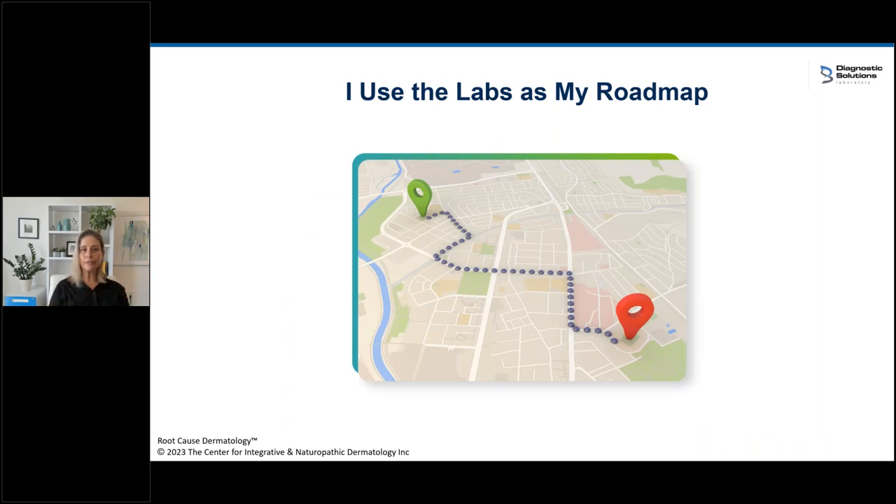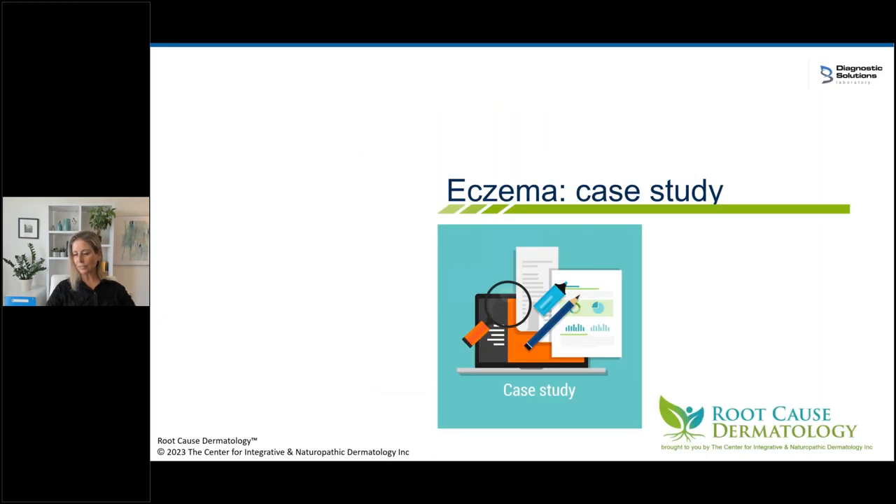I use the labs as my roadmap. I know where we're starting because with derm you can see the problem, and you can see the end goal — clear skin. How I get there is by treating what I see on the GI map and the organic acid test. Let's do a case study and see how we actually put this together to treat a patient and what kind of effects you can expect from using this method.